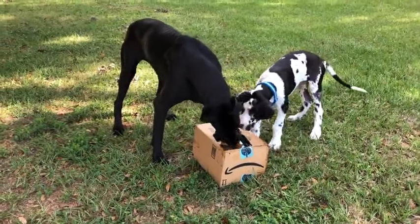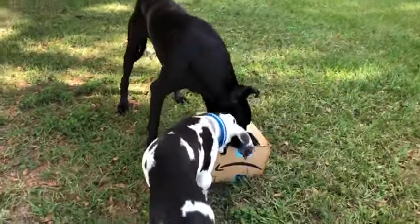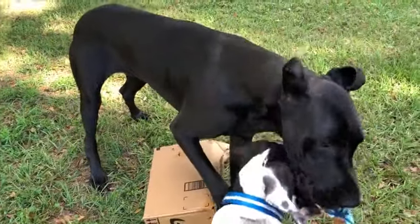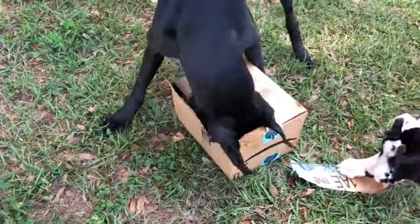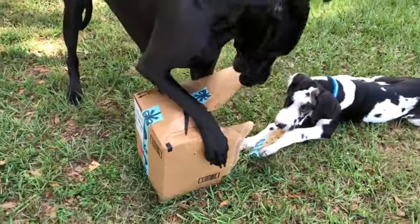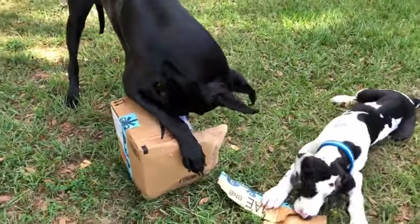Oh boy. You are good at this! Let's see what's in there. They're doing a good job. Mikey's helping.